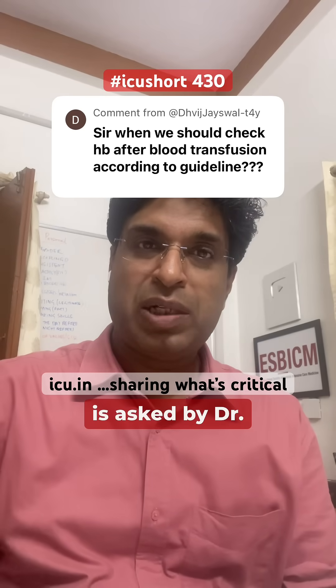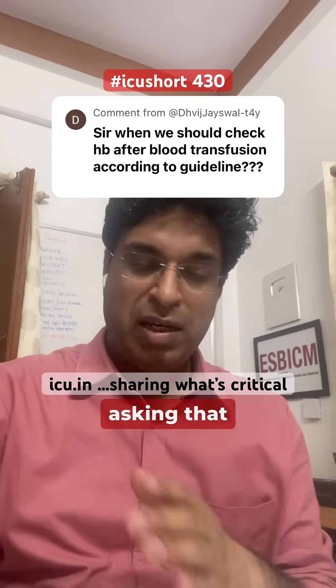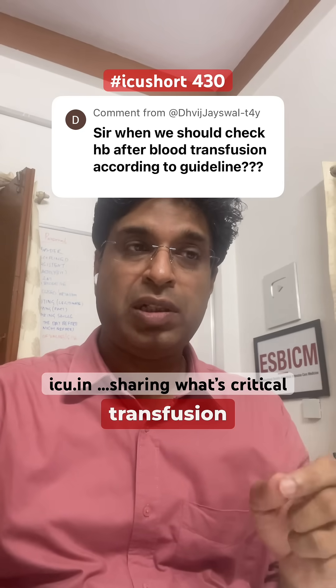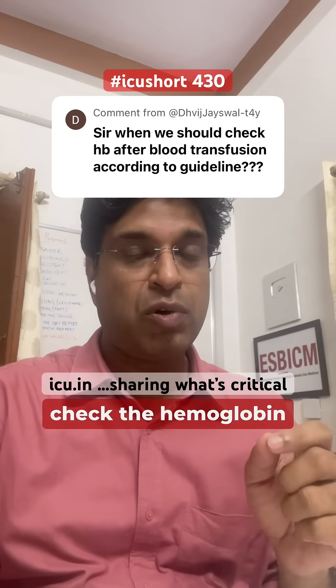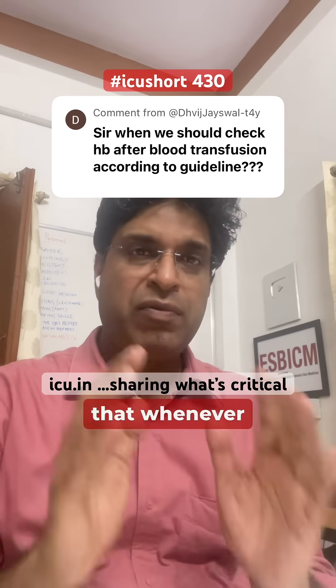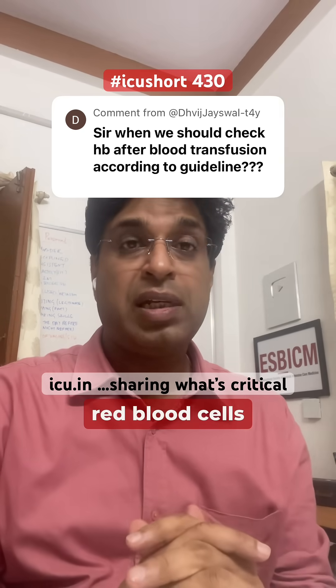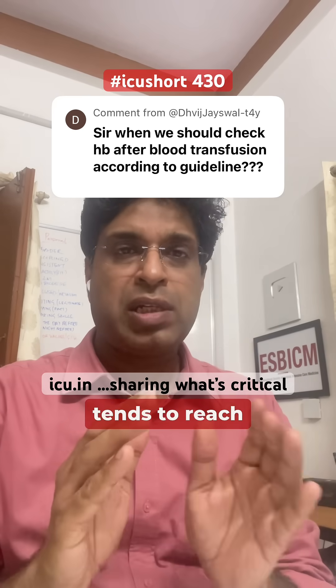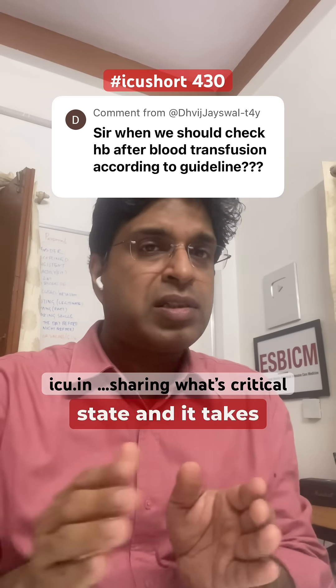A very good question is asked by Dr. Jaiswal: when we transfuse red blood cells in a patient, after how much time should we check the hemoglobin so that the values come correct? Whenever we transfuse red blood cells in a non-bleeding patient, the hemoglobin tends to reach a particular equilibrium state, and it takes a certain amount of time.